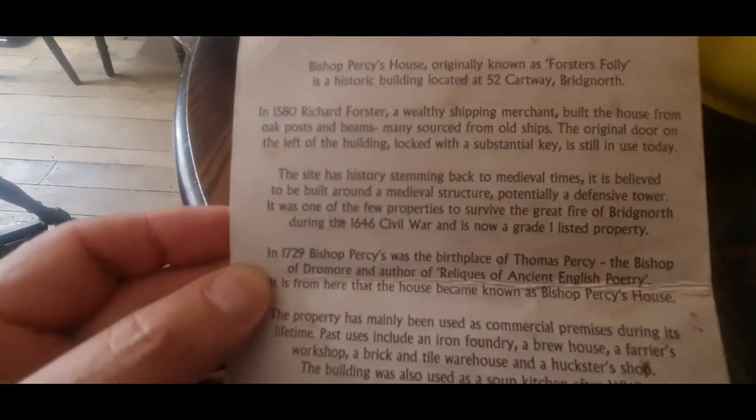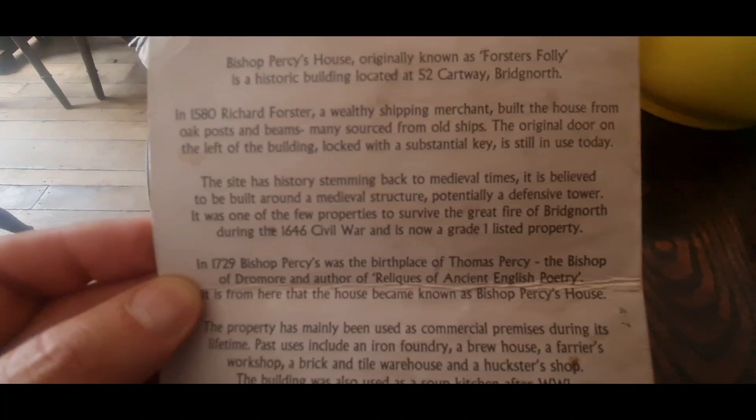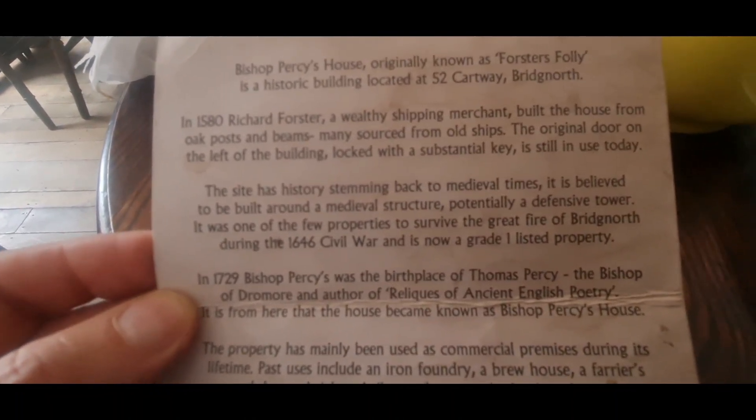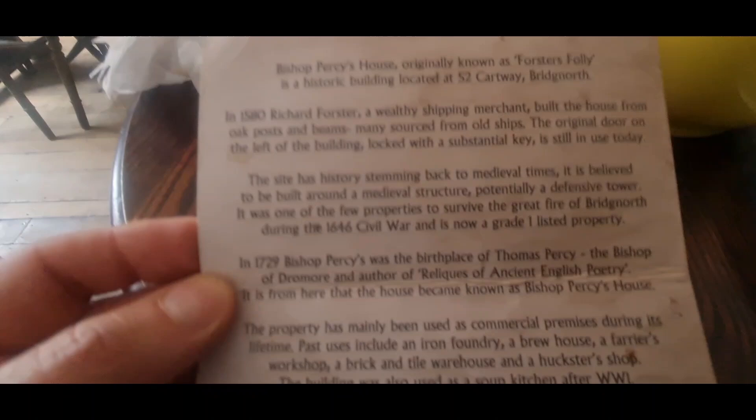Right, we're back in the cafe. According to the history, Bishop's First House, originally known as Forrester's Folly, is a historical building located at 52 Cartway, Bridge North.